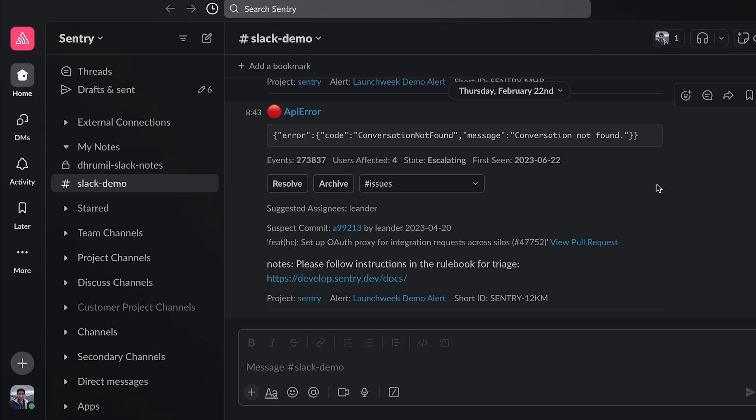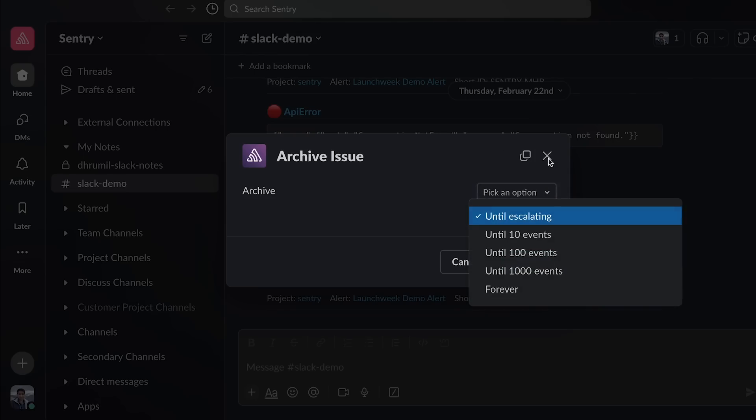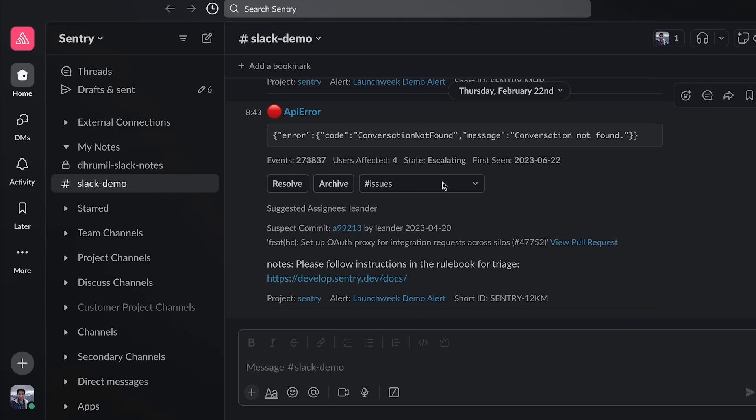Sentry has already sent us alerts for new issues and those often go to our Slack channels. We've improved our Slack integration to make our alerts more contextual in order to make this first step of debugging easier. Issue alerts in Slack now display additional information like event counts, user accounts, and suggested assignees. You can add notes to your alerts for more context as well — for example, you might include a link to a troubleshooting runbook. There are also more options to determine how you'd like to archive the issue, and we've improved assignment so that you can search for any team member to assign the issue to.